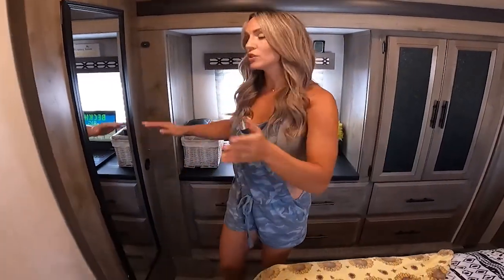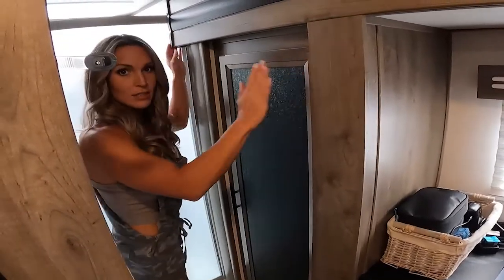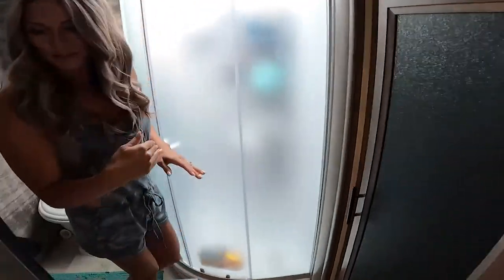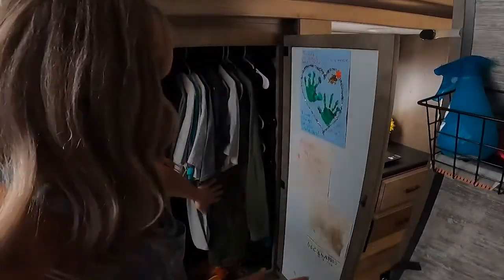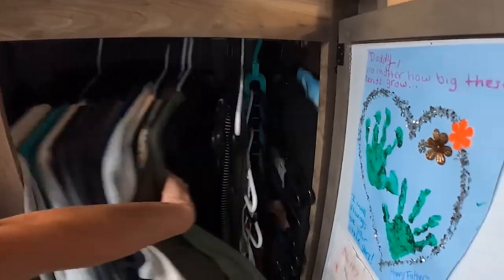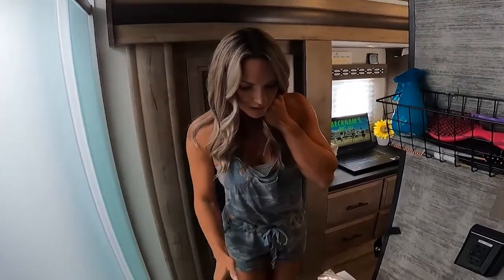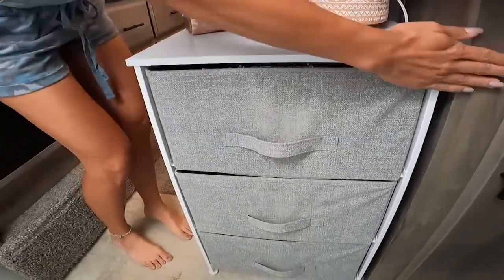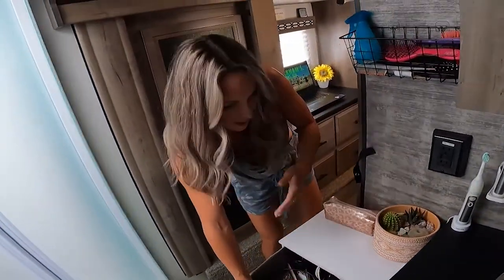The master bedroom connects to the master bathroom here, and there's another closet in here. This is all part of the same slide-out — this area from here all the way over is a slide-out, so this part comes flush with this door. Tight quarters for two people. This is where my husband's stuff is — all of his clothes and shirts, and then there's some of my stuff too. I brought this organizer from our house — luckily it fits flush with the cabinet — and I get extra storage for my hair supplies and girly stuff.